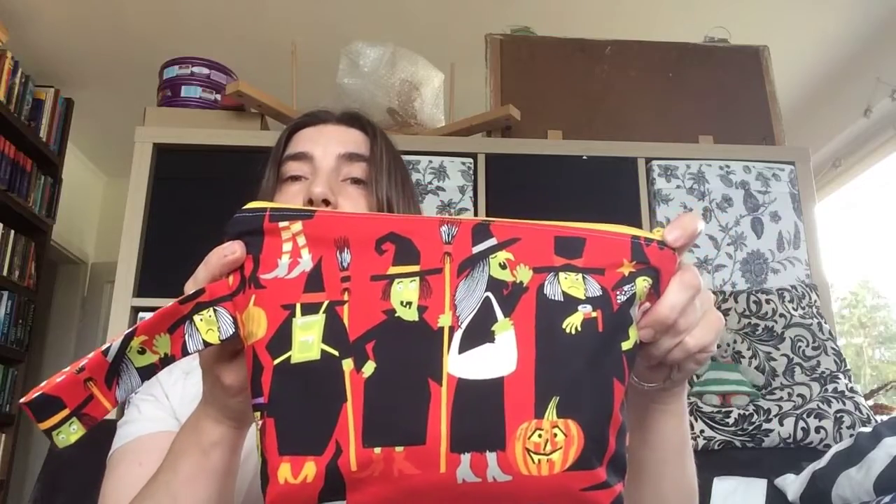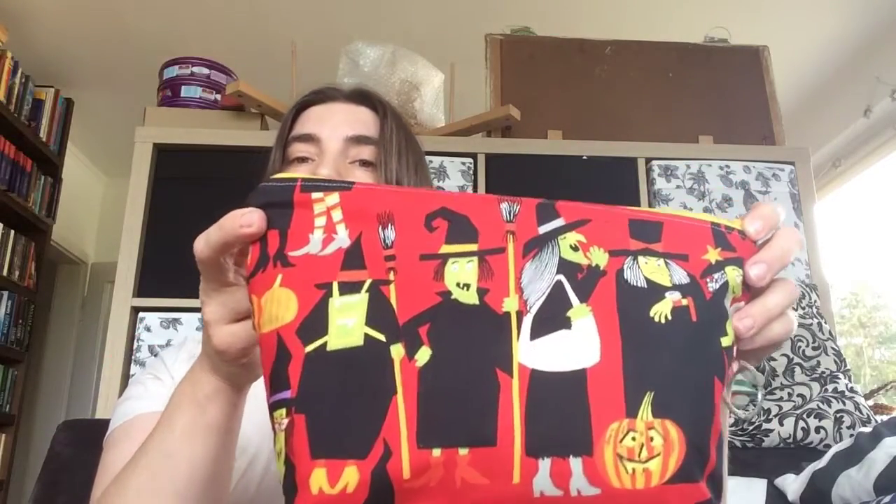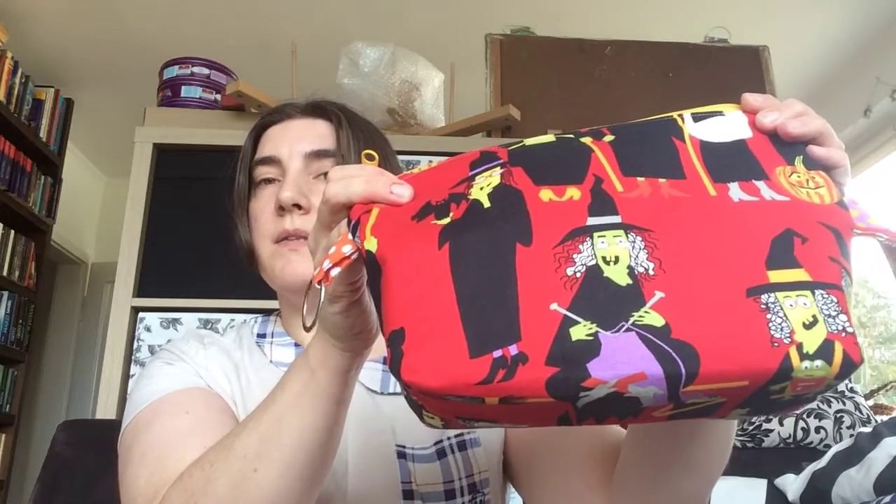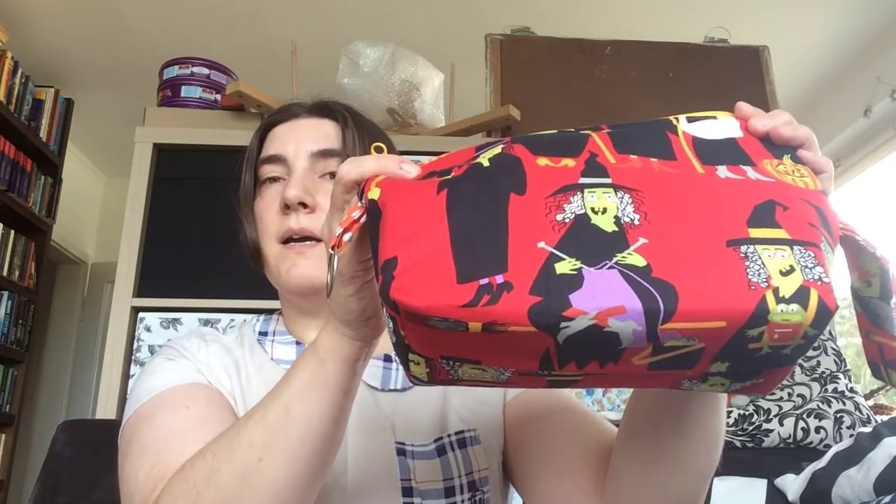So here are the witches — just too funny, and especially the one on this side who's knitting a purple project. And in this bag by Bags by Awesome Granny — here's your tag — you can find a beautiful, beautiful project.